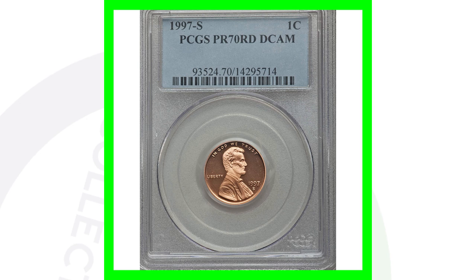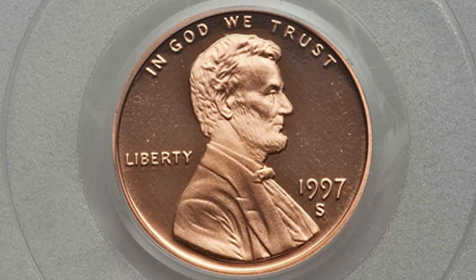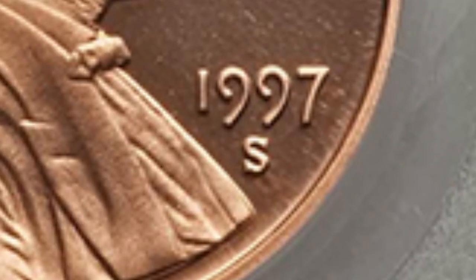For the proof coin, this is the 1997 S mint mark San Francisco minted Lincoln cent. This coin is graded at a perfect grade — a proof 70 red deep cameo. The coin grading scale only goes up to 70, so it's perfect. This coin sold for a little over $70.